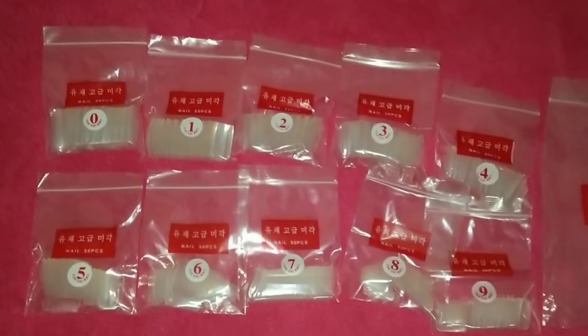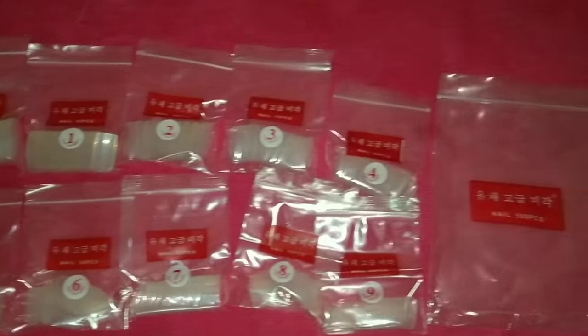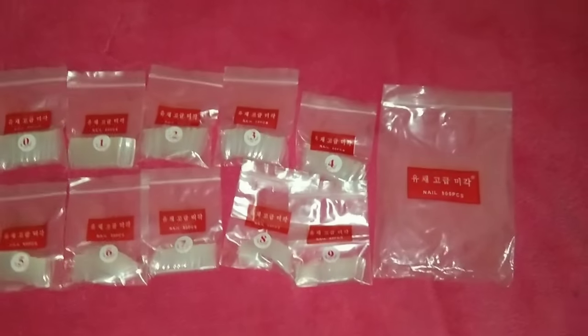Next, we have an acrylic fake nail set. They are attached fake nails that last one week or 10 days. There are 500 pieces of nails with glue, in 10 different sizes. This is a very nice offer.